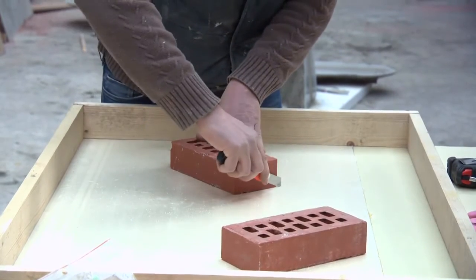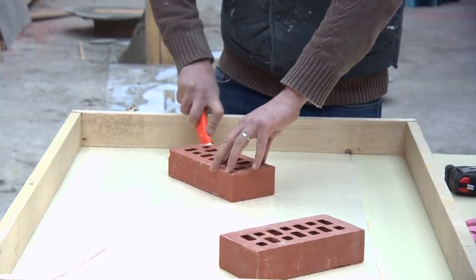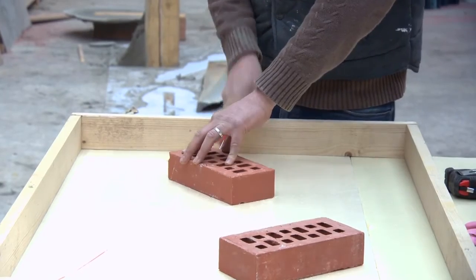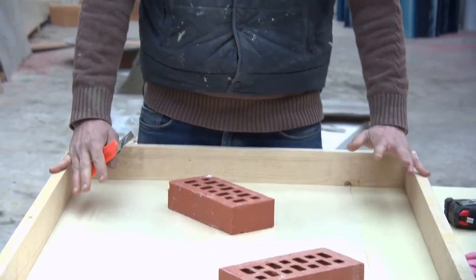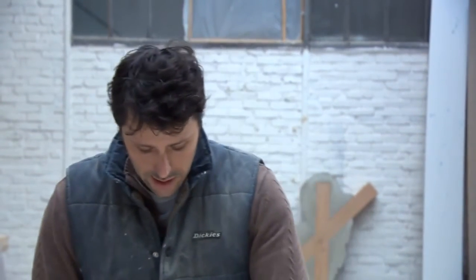I'm going to make a gabarit, just so that the brick is a bit more flat. Because my stone will cover completely the bricks, so I just want to make enough stone to be able to consolidate the surface and put a structure in polystyrène.